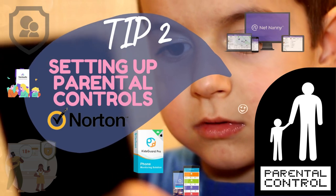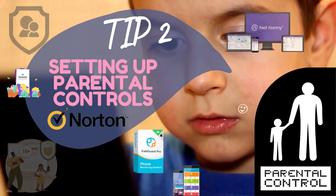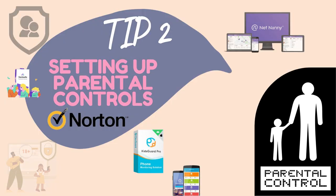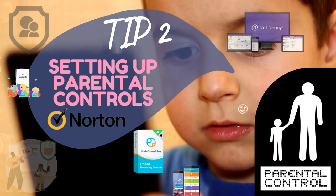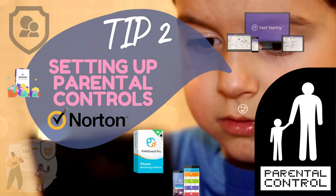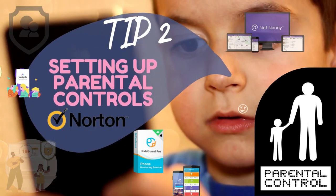Our second tip is to leverage technology to your advantage by setting up parental controls on devices your kids use to access the internet. These controls can help filter inappropriate content and restrict access to certain websites. Take advantage of built-in parental control features on devices or consider using third-party software for an extra layer of protection. With these tools in place, you can have peace of mind knowing your kids are exploring the internet in a safer environment.